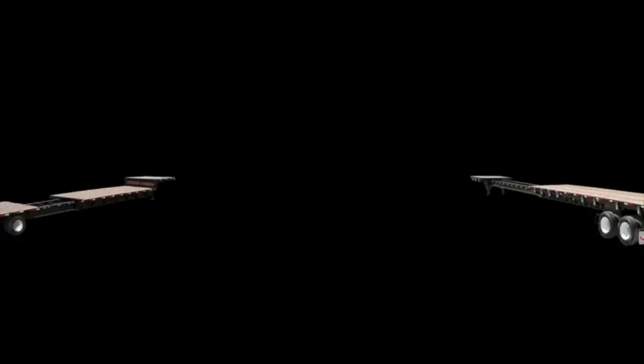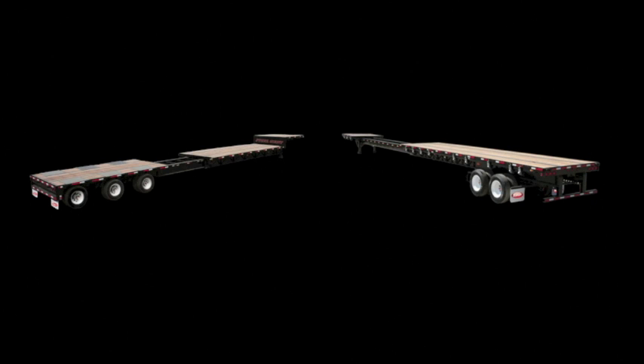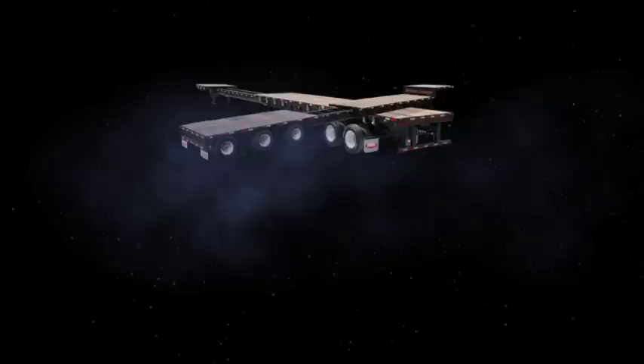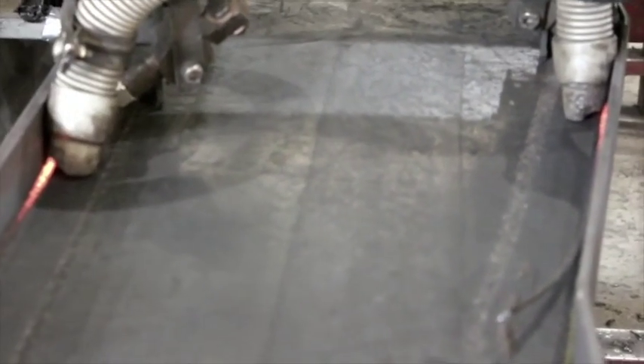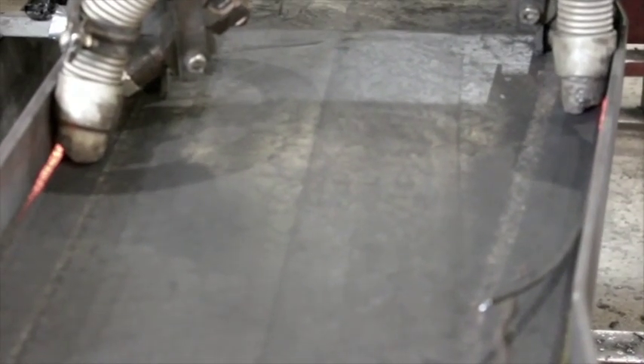The Steel Giant Extendable Series has been engineered to be the most durable telescoping trailer on the market. The Dorsey design is driven by durability and constructed with features that make user operation safe, simple, and reliable.